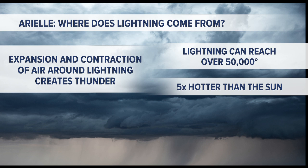So anytime you hear thunder, it's always from a lightning strike. But most lightning strikes are from clouds to another cloud, and you get some stronger ones from cloud to ground.